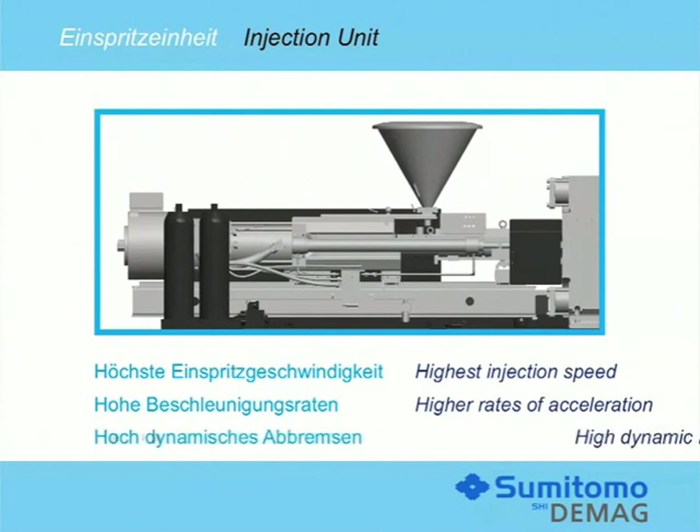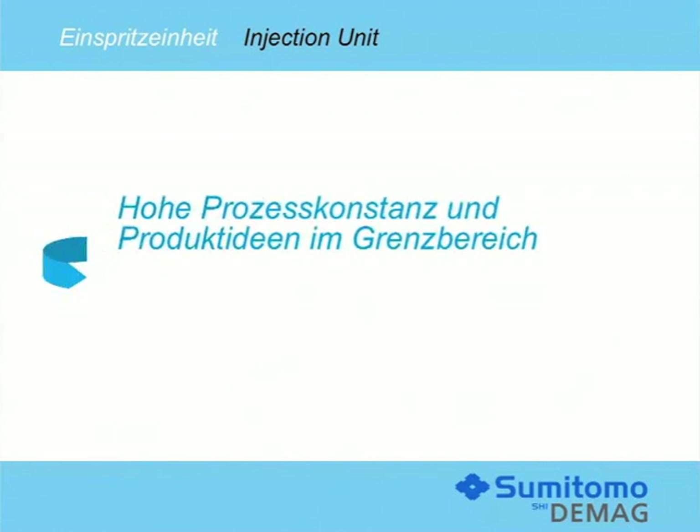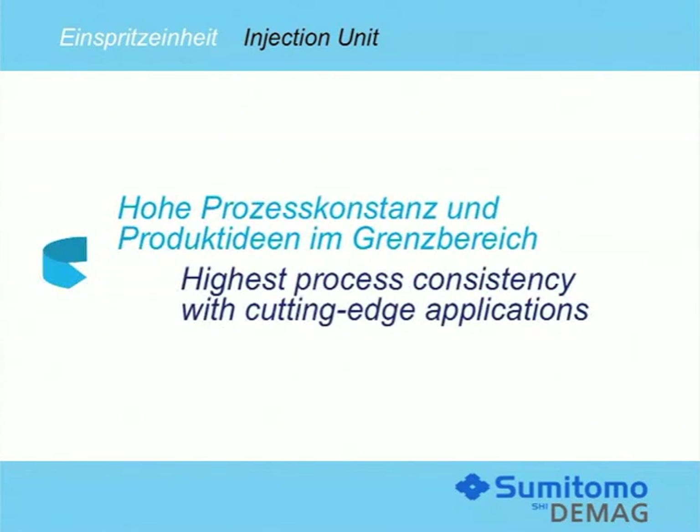Specifically in the field of packaging, the reduction from injection pressure to holding pressure must be highly dynamic. Here, the new LXS SP will yield an optimization rate of as much as 70%. The new LXS SP provides very high levels of process consistency and will support cutting-edge applications.